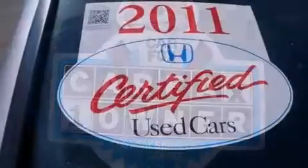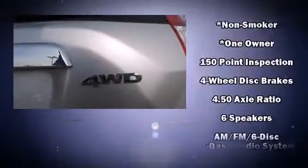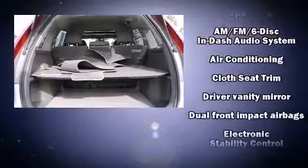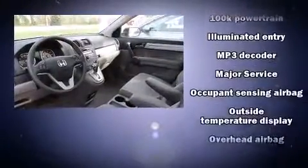Honda also prioritized safety and security with features such as dual front impact airbags, head curtain airbags, traction control, brake assist, anti-whiplash front head restraints, and four-wheel disc brakes with ABS. For added security, dynamic stability control supplements the drivetrain.